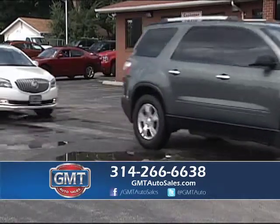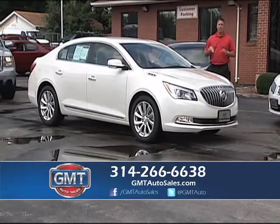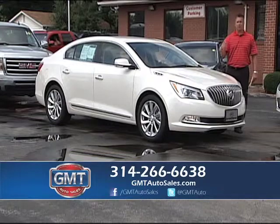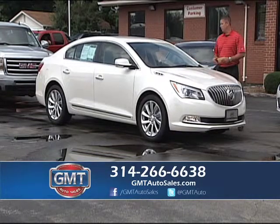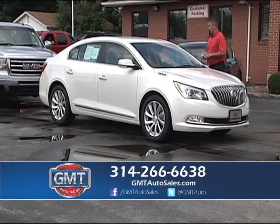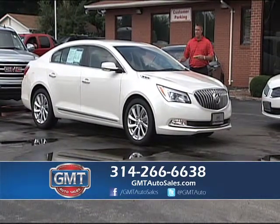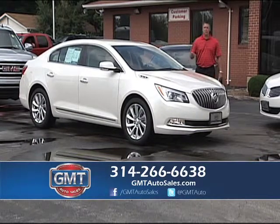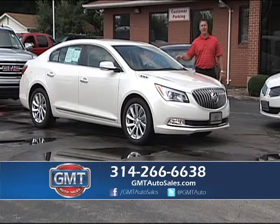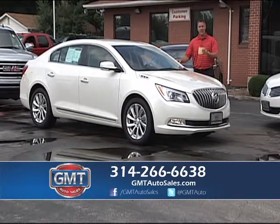We have budget vehicles from $6,995 all the way to 2014s in inventory. Our inventory grows every day and changes all the time. Here's a beautiful 2014 Buick LaCrosse — a real nice CXL model, one owner, leather, nav, full power, but here's a 2014 with 16,000 miles on it. That's around $9,000 cheaper than buying a new one — you can buy a 2014 and save $9,000.